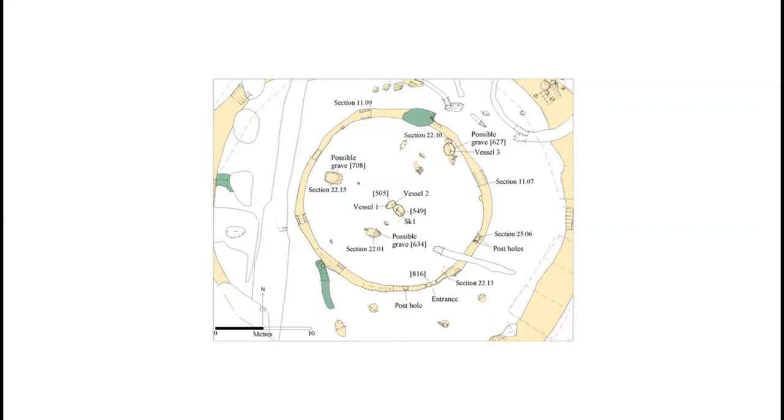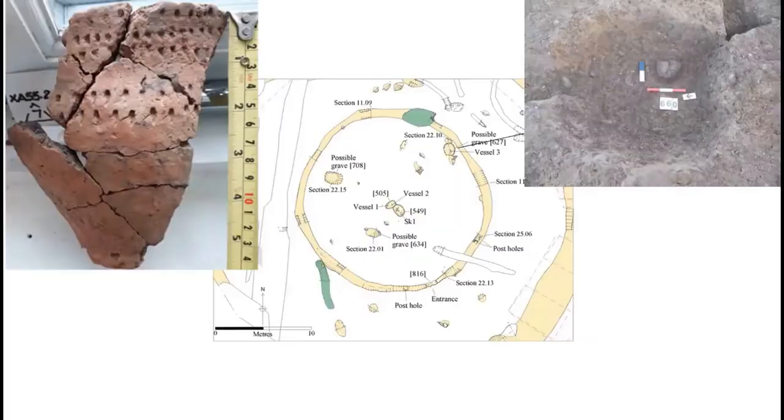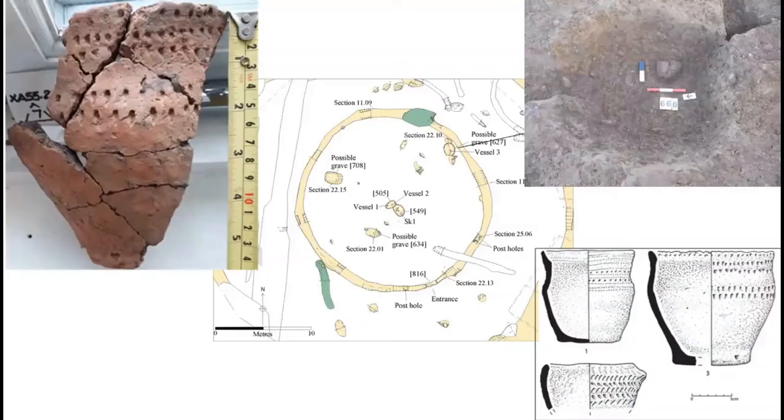To the north-east, another vessel was found in the base of a feature — possibly another grave. The vessel was lying on its side, pushed flat by the overlying deposits, and was decorated with several lines of stab decoration. Charred hazelnut shells from the feature were radiocarbon dated to 2800 to 2500 BC, though it is uncertain if these are reliable. All three vessels recovered from within the palisaded enclosure shared similarities with beakers and food vessels, and because of this they are thought to be transitional, dating from the latter part of the beaker tradition and the beginning of the food vessel tradition at around 2200 to 1800 BC.